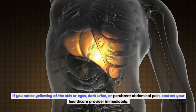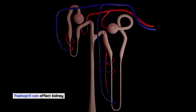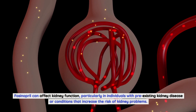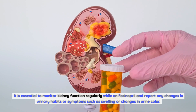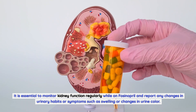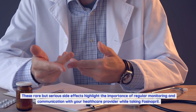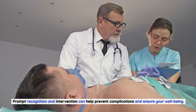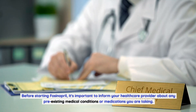Liver problems: fosinopril can rarely cause liver damage or jaundice. If you notice yellowing of the skin or eyes, dark urine, or persistent abdominal pain, contact your healthcare provider immediately. Kidney problems: fosinopril can affect kidney function, particularly in individuals with pre-existing kidney disease. It is essential to monitor kidney function regularly while on fosinopril and report any changes in urinary habits or symptoms such as swelling or changes in urine color. These rare but serious side effects highlight the importance of regular monitoring.